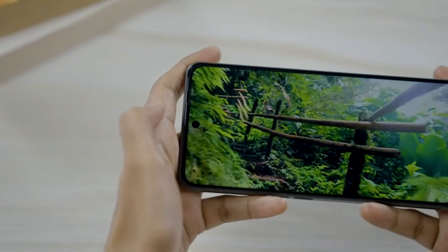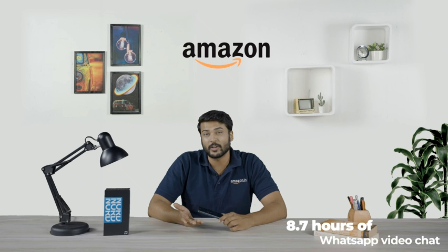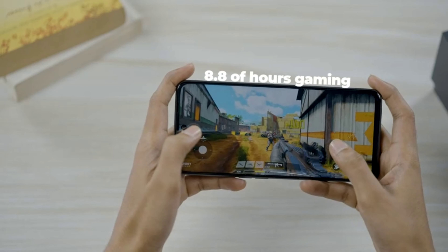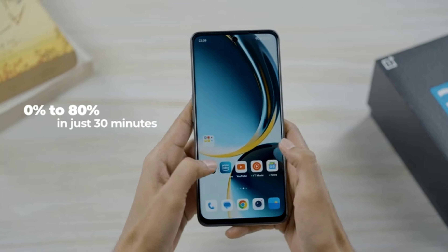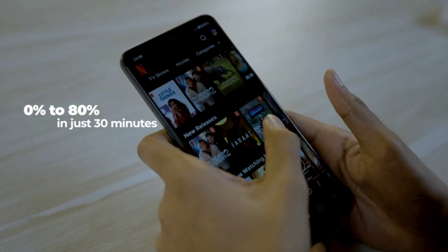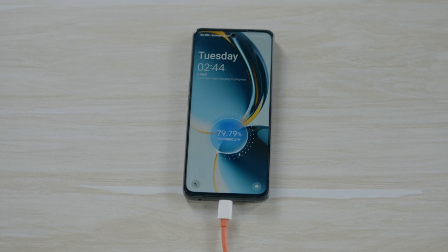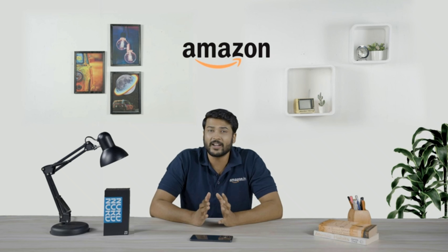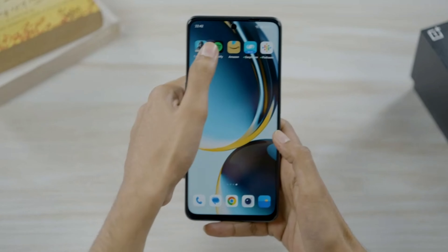With a day's power, experience 17 hours of YouTube, 8.7 hours of WhatsApp video chat and 8.8 hours of gaming. All you got to do is charge for 30 minutes and for 20 hours you will get non-stop entertainment. The 67 watt SuperVOOC fast charging with a giant 5000 mAh battery allows it to have a short downtime with a long run time.